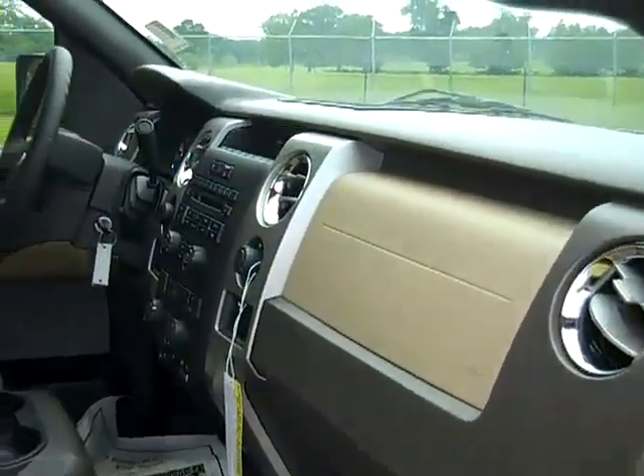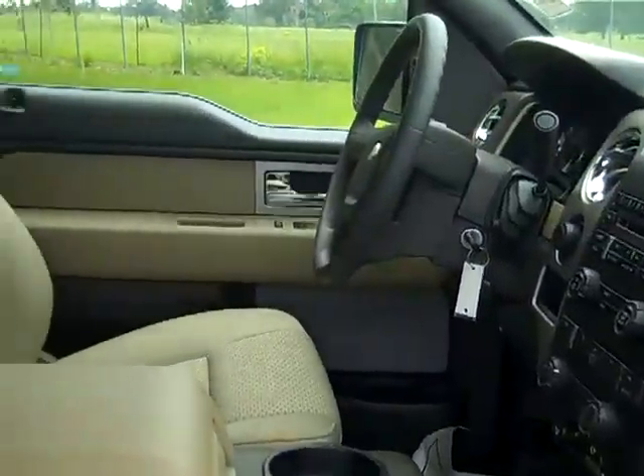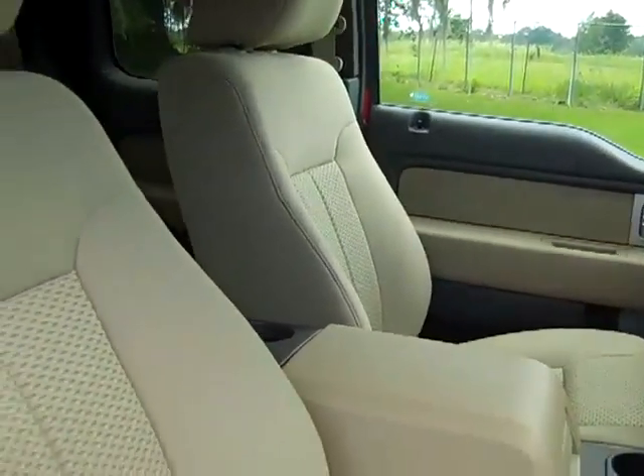The interior colors are gray, silver, and tan. And the seats are cloth.